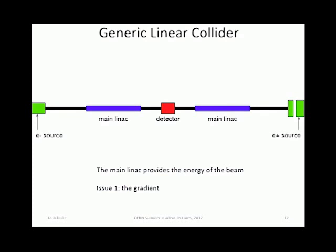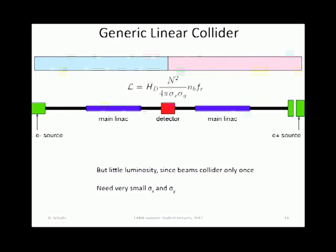You want to have a high gradient, but it still must be feasible — that's the first challenge. There is another challenge: that is luminosity. You also want a high number of collisions to get a high event rate. If you shoot very large beams on top of each other, the luminosity is going to be very small. You need to decrease the spot size of the beam at the collision point.